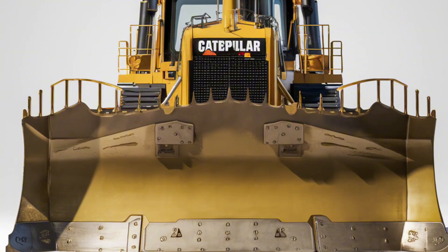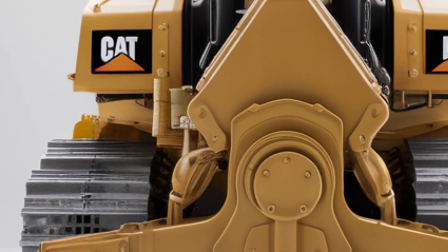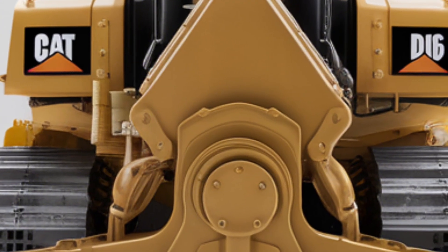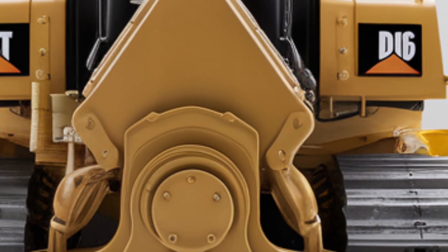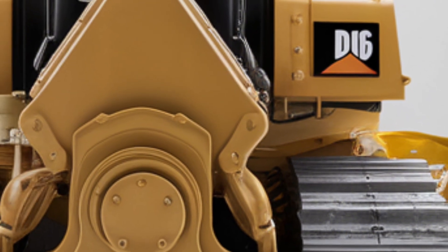Let's start with the exterior. The D16 showcases a robust design built for durability and strength. Its iconic yellow frame is equipped with reinforced steel tracks and a massive front blade that can handle the toughest jobs with ease.